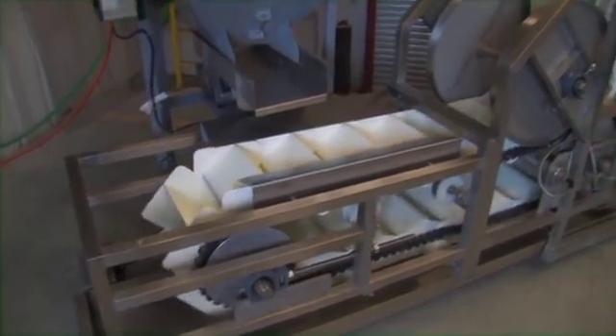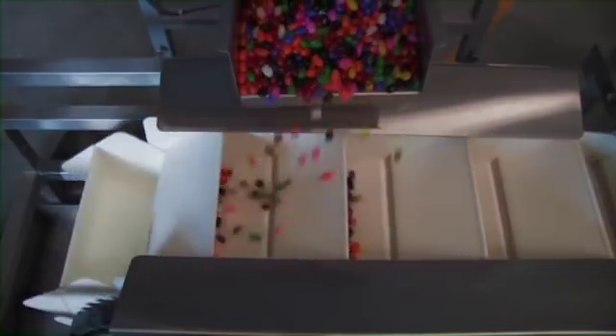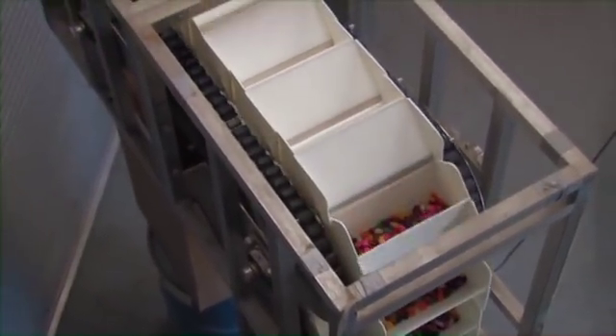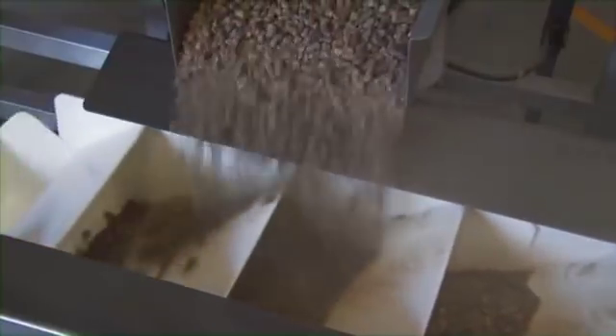TipTrack is a bucket elevator capable of running from a single drive, both vertically and horizontally or at any angle in between. The plastic buckets are truly interlocking and never separate. The TipTrack drive belt combines the advantages of chain strength and positive drive with the benefits of a belt.